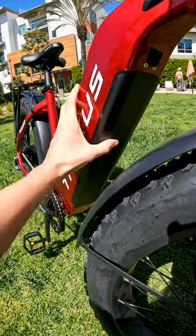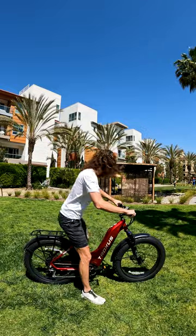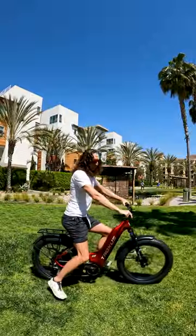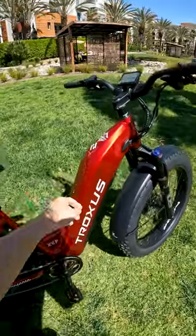The relatively massive 20 amp hour frame integrated battery will give you a lot of range. And if you haven't seen it yet, I have a full review on this bike on my channel. This bike is currently on sale, but the sale is about to end. So if you're on the fence, you might want to grab one before it's too late.